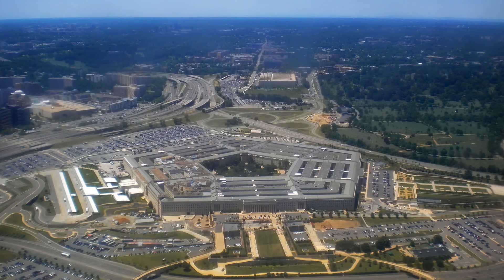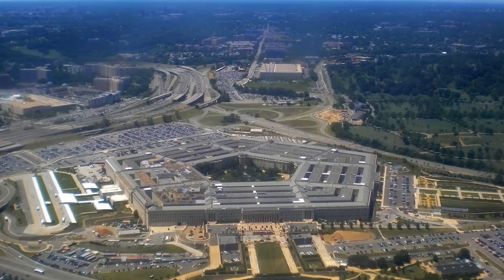Hi there! It's Bethany with Fidelis Property Group, a veteran-owned real estate team serving families near the Pentagon and Fort Belvoir. Do you have PCS orders to the Pentagon? Here are three things that you need to know about moving to this area. Be sure to watch all the way to the end to hear about a free resource we've got just for military families moving to the Pentagon.